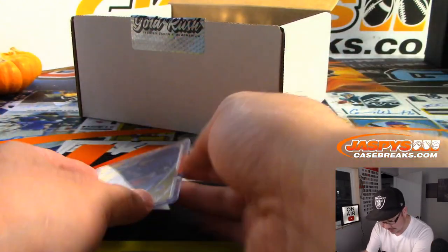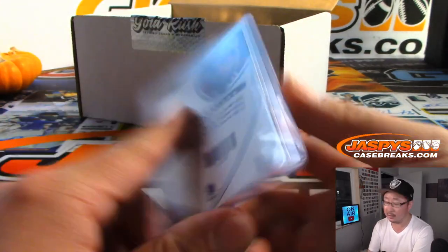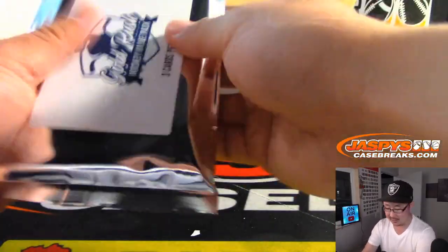We've got a signature for the Rangers — Pavel Bure. That goes to David. Dave with the Rangers.